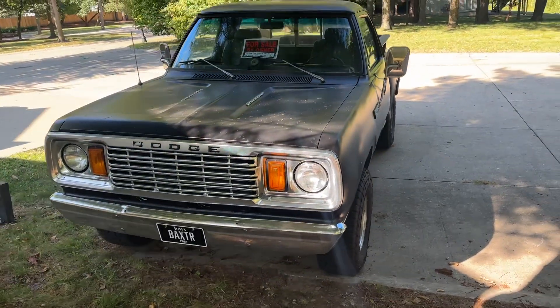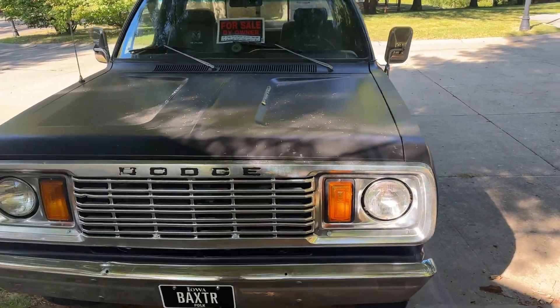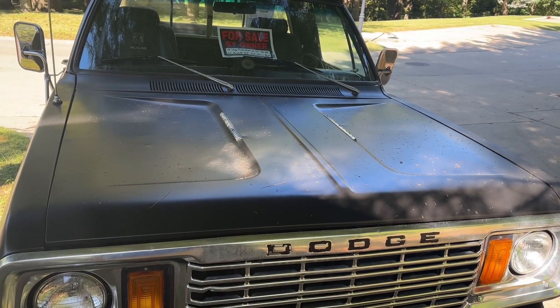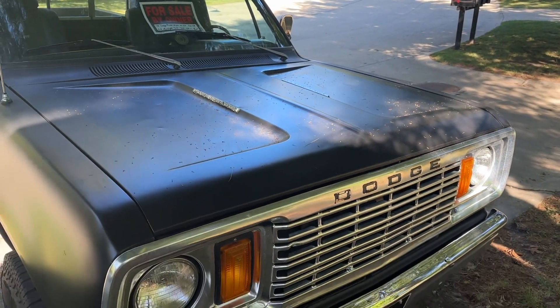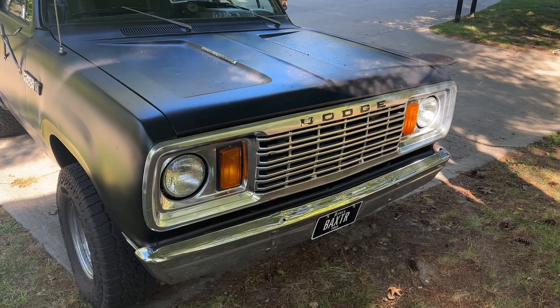I want to first talk a little bit about the body — it's pretty straight for the most part. It's not perfect by any means. There are a few little dents and ripples in the hood, but nothing serious, and it's in good shape. Sorry about the mess — it just rained last night a little bit, but that's all right.